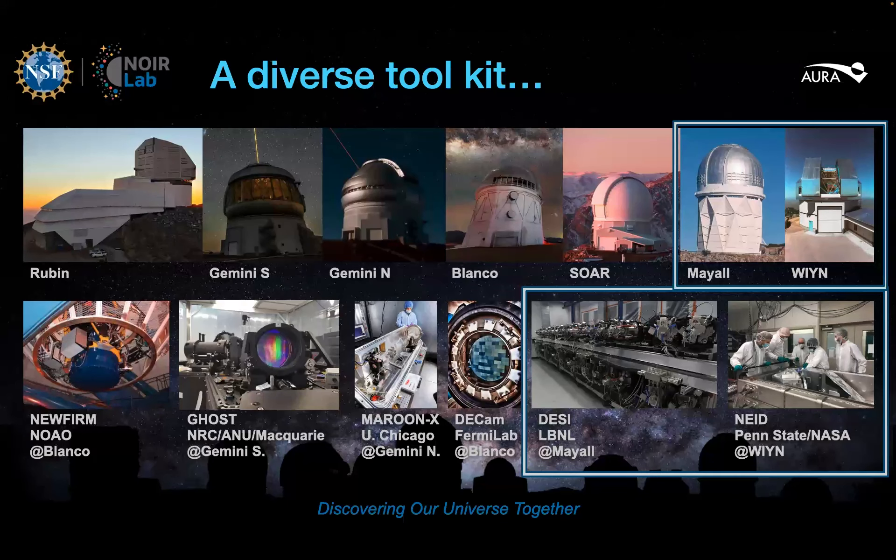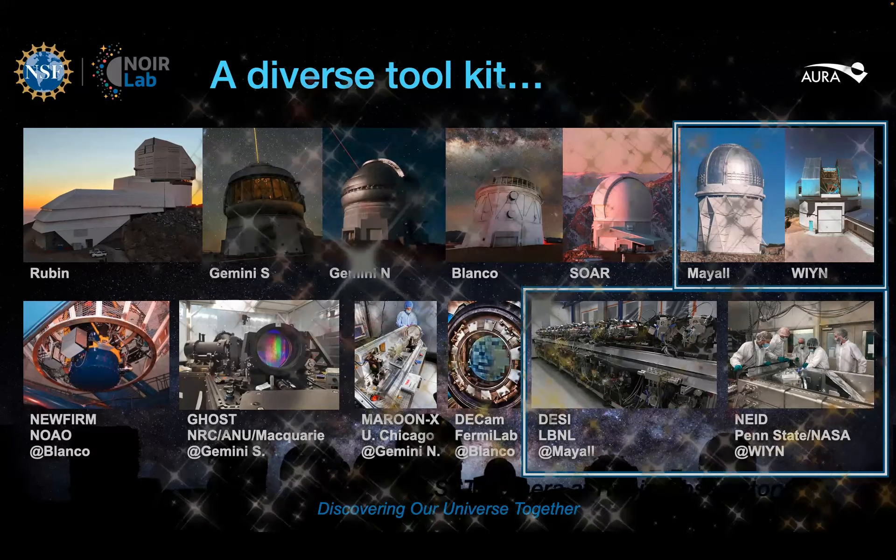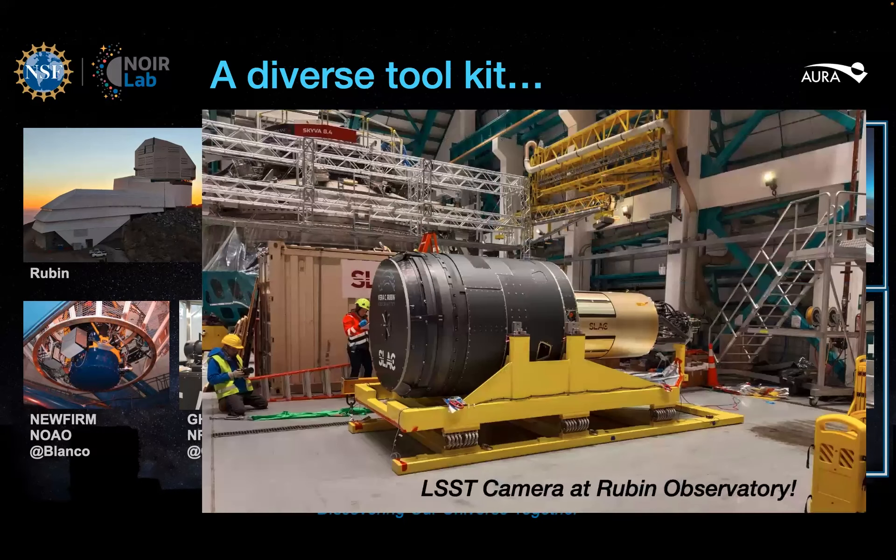At NOIRLAB, we have a diverse toolkit, as we like to say. You see here the major telescopes operated by NOIRLAB and several of the key instruments on those observatories. The ones highlighted on the right are ones nearby here in Arizona at Kitt Peak — the Mayall and the WIYN. And the latest tool in the kit just arrived last week.